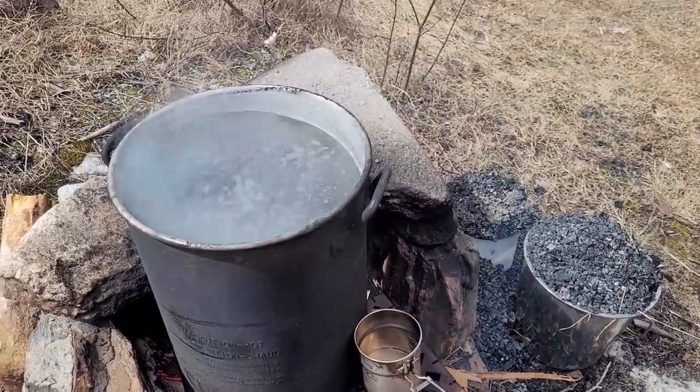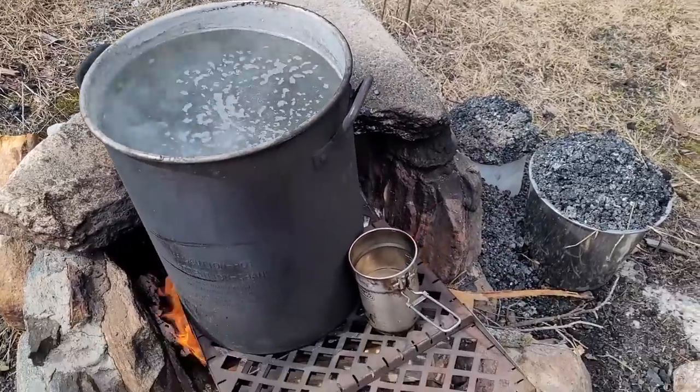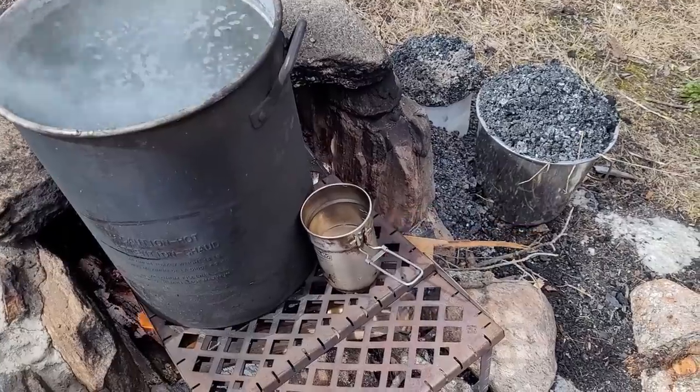I'm going to get a bit of lunch started here — boiling some of my own water. It takes quite a while to get up to a boil, so patience. I don't think I should have filled it that high, but anyway, I guess I want to get this finished up and just make some soup for lunch.